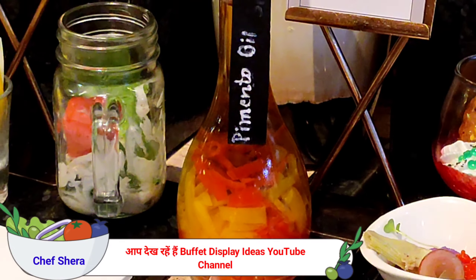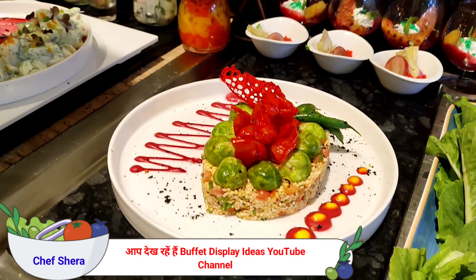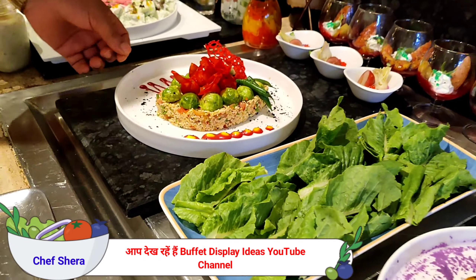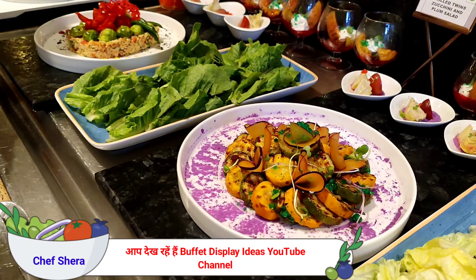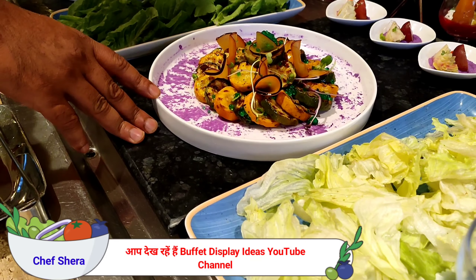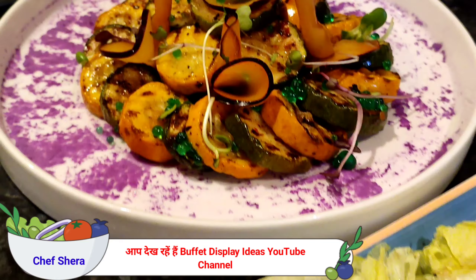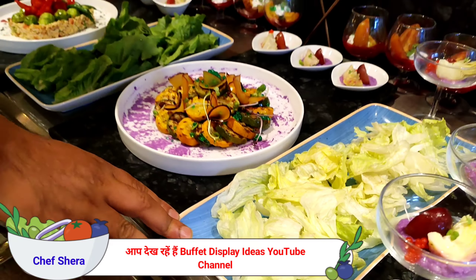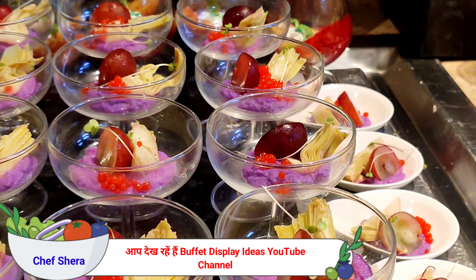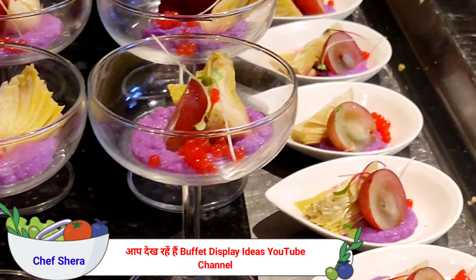We have another salad — it's the tabbouleh salad, also a Mediterranean salad. Then we have varieties of salads here: romaine lettuce, grapefruit, zucchini and plum salad, iceberg salad, and artichoke and black grapes salad with purple cabbage plum.